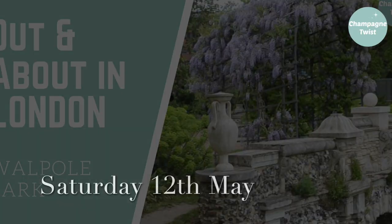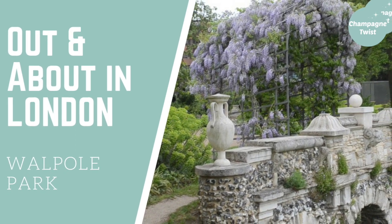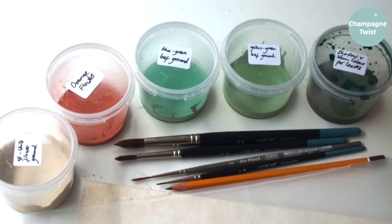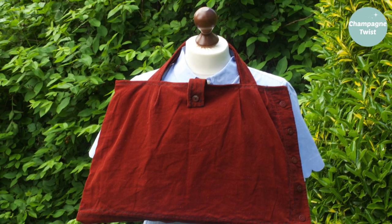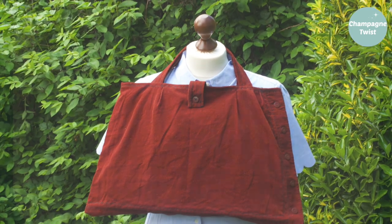A day out to Walpole Park for a decorative wallpaper painting workshop — no chance of wearing my sartorial finery, but a great chance to use my skirt-to-tote bag from last week. And very handy it came in too, as I was able to carry my work of art and some raspberry canes from a plant stall.